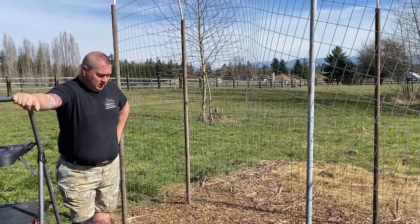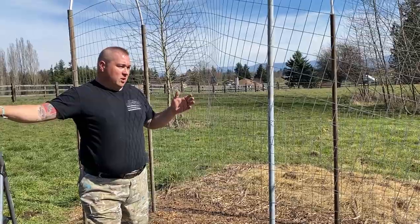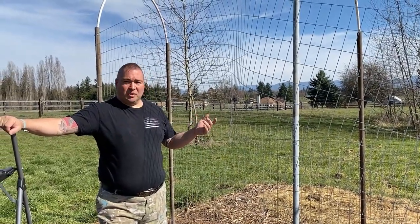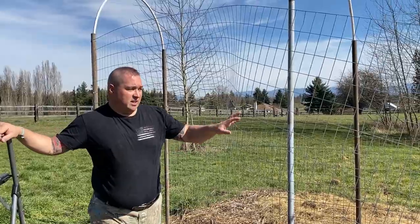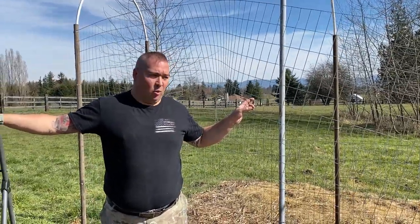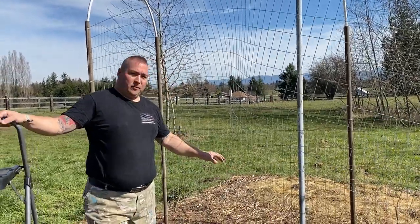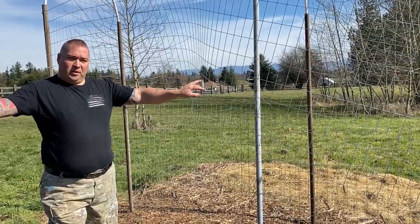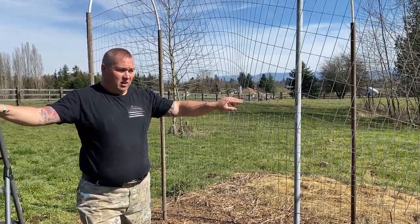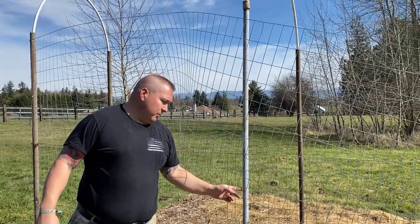Now we're reusing poles that were left behind. We're trying to repurpose as much as we can to save money because a lot of this material is expensive. A roll of this stuff — I think it was a 50 or 100-foot roll — we're looking at $100. We had a pre-existing roll that was a four-footer, went back and bought a three-footer, spent $100 today on a roll of three-foot hog wire, and we're using poles from the previous owners.